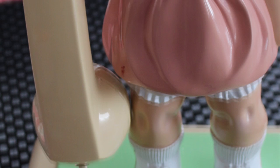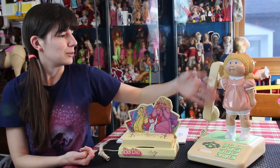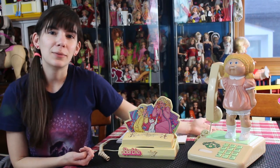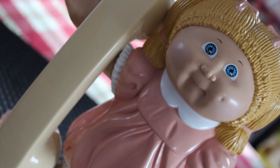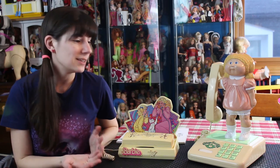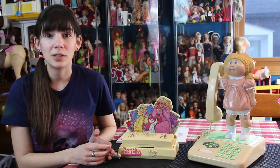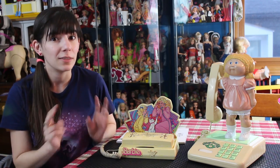This Cabbage Patch Kids telephone I just received for my birthday. It features a Cabbage Patch, and here's the telephone. This was made in 1984, and Cabbage Patch Kids were still relatively new back then — they were literally the big toy. Which I think is hard to believe because Cabbage Patches have been out for so long and they're not as present on toy shelves anymore. But believe it or not, in the early 80s, they were the toy to get.